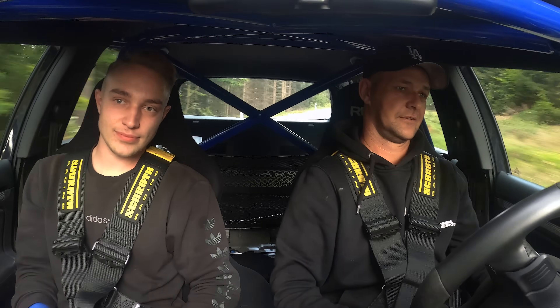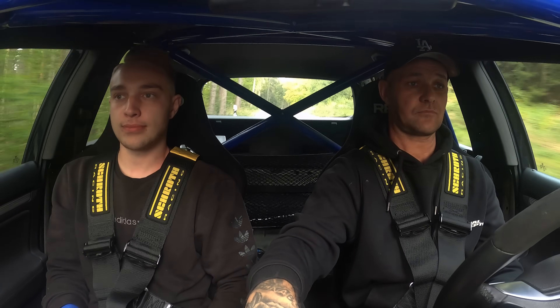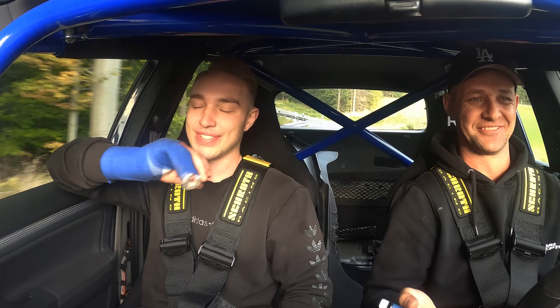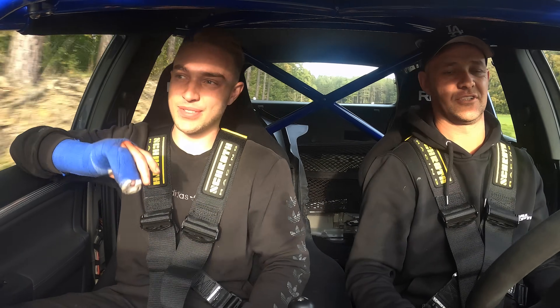Wir haben halt hier die Klappen aufgeschaltet, hier ist was kaputt und das Schwierigste ist, es ist halt sehr laut – werdet ihr vielleicht auch gerade im Video hören. Wir fahren jetzt gerade auf unserer Teststrecke und werden euch dort mal so ein paar Emotionen mitgeben, was wir halt irgendwie mit unserem Gesichtsausdruck darstellen können. Ich denke, es wird heftig, weil wir hatten ja schon den anderen 5R32, wo wir auch schon mal das Video gepostet haben – jetzt hat man da 850 PS und 1000 Nm.